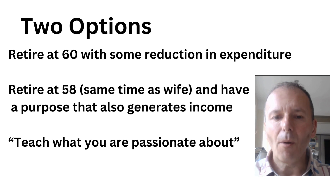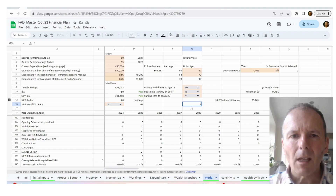I think Ian and Rachel have two options. One is to retire at 60 with some reduction in expenditure. The other is for Ian to retire at 58, the same time as Rachel, and have a purpose in life that also generates income. I just love the phrase 'teach what you are passionate about', which is essentially what I do with my website. If he does something like that, he can get a bit more income in retirement, wake up with things to do and a purpose, and possibly live a more fulfilling life.